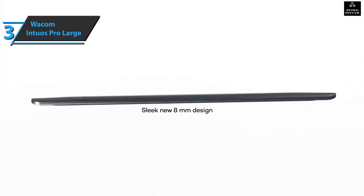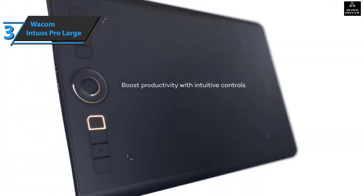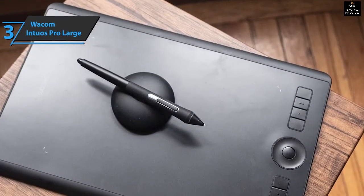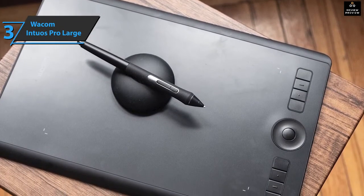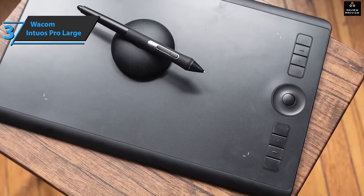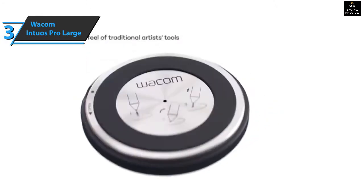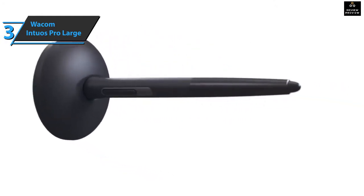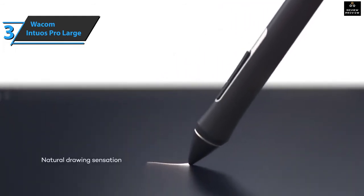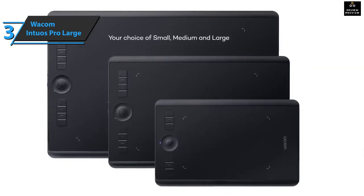The Wacom Intuos Pro Large is very light and easy to use, but above all the level of sensitivity and precision is really very high — it only takes two clicks in Photoshop to notice it. The package also includes a pen holder that can be placed horizontally on top or inserted vertically. All in all, this is a really great product from all points of view, warmly recommended to all designers and illustrators looking for a professional, reliable, accurate, and easy-to-use tablet. For the listed price, you can't beat this one.